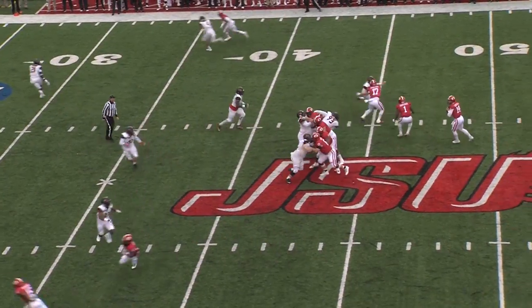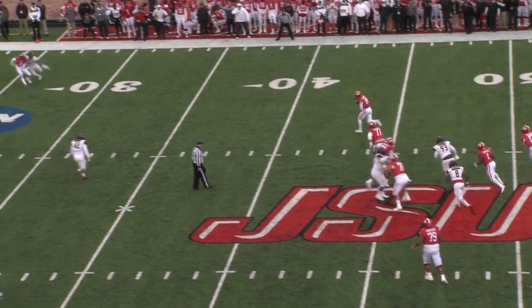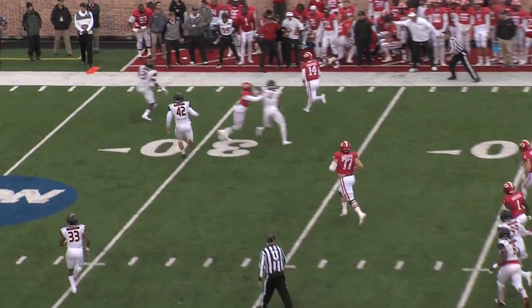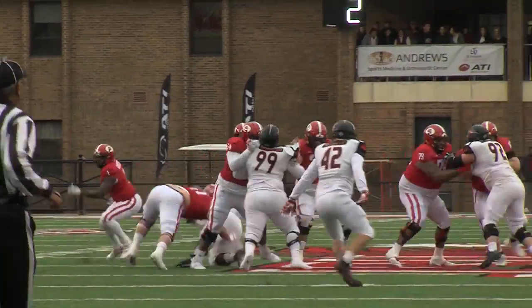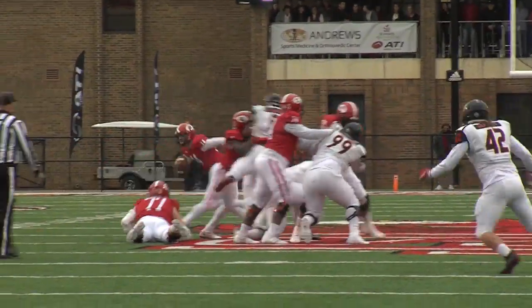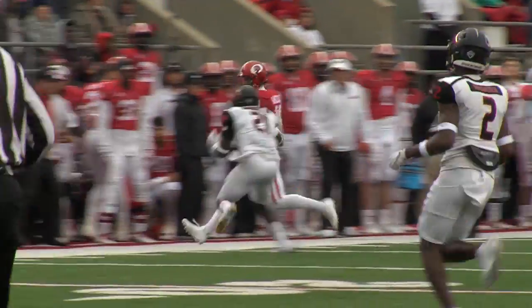So it's a four-man front. Horn to throw it. He's got some time — he's running out of time. Steps around a man. Got to look and throw it. He'll run it — 40, 35, Horn to the 30.